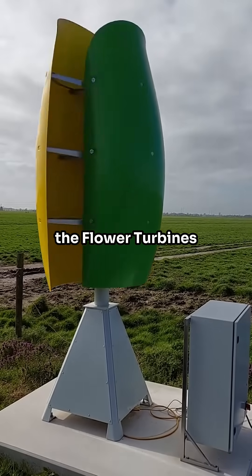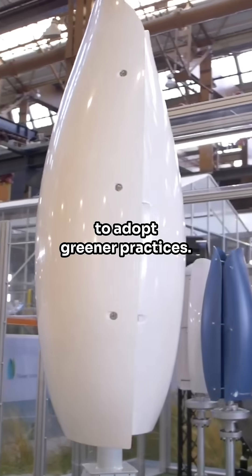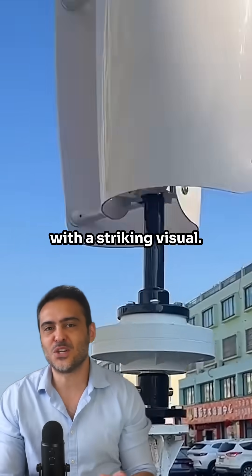Beyond generating energy, the flower turbines also serve as a visual symbol of sustainability, encouraging communities to adopt greener practices. They are ideal for parks, schools, and business buildings, combining functionality with a striking visual.